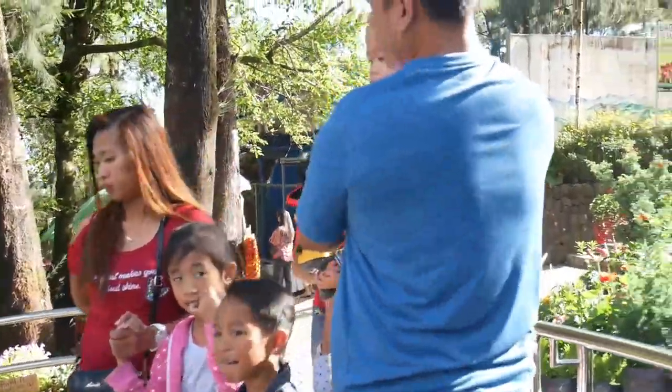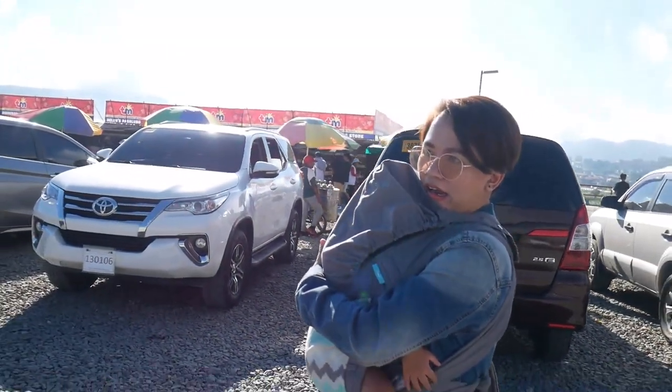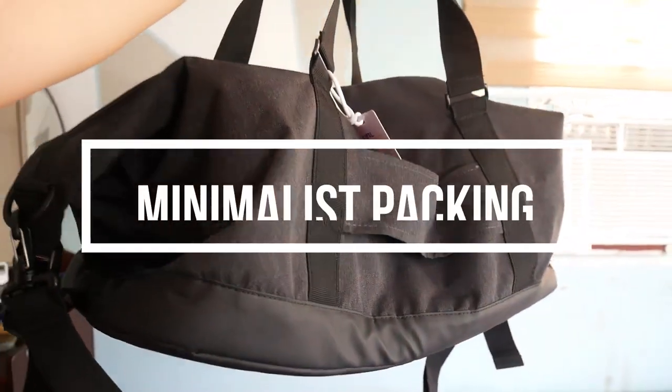Hi everyone! Recently I uploaded two videos about our three days, two nights Baguio trip, and in this video I'm going to show you how I packed minimally for me, my husband, and our toddler using only one duffel bag.